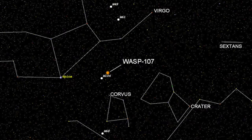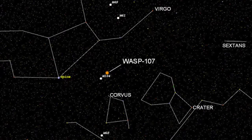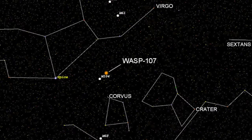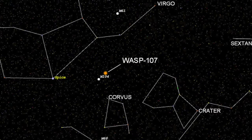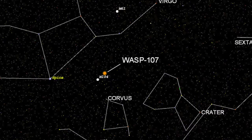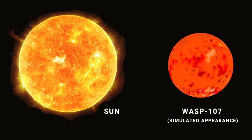200 light-years away in the constellation Virgo lies the star WASP 107. WASP is short for Wide Angle Search for Planets, an international program aimed at finding exoplanets by the transit method, which involves looking for tiny periodic dimmings of light from a star as a planet passes in front of it. WASP 107 itself is a pretty average star — somewhat cooler, smaller and dimmer than the Sun — but around it have been found two planets, one of which is very remarkable indeed.